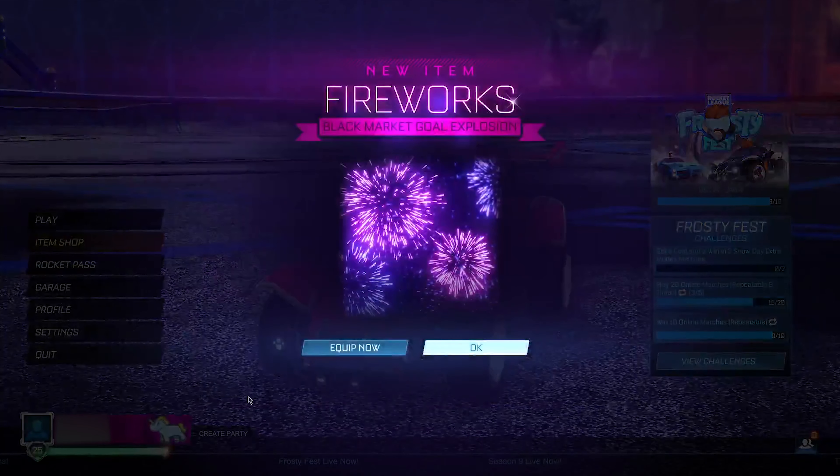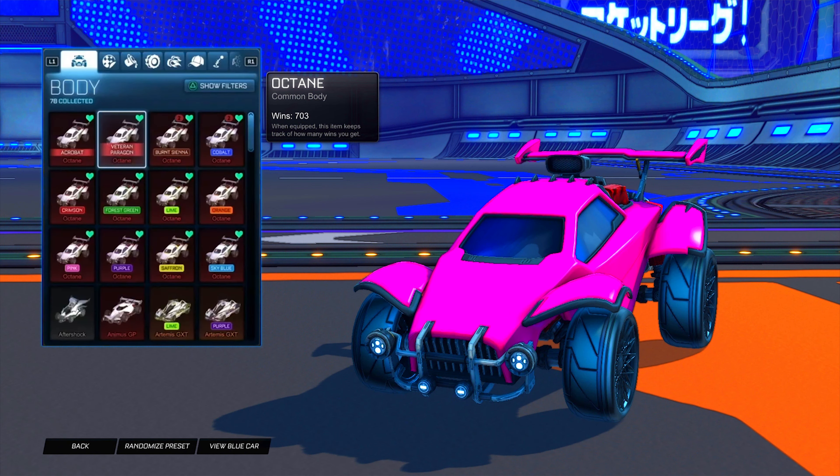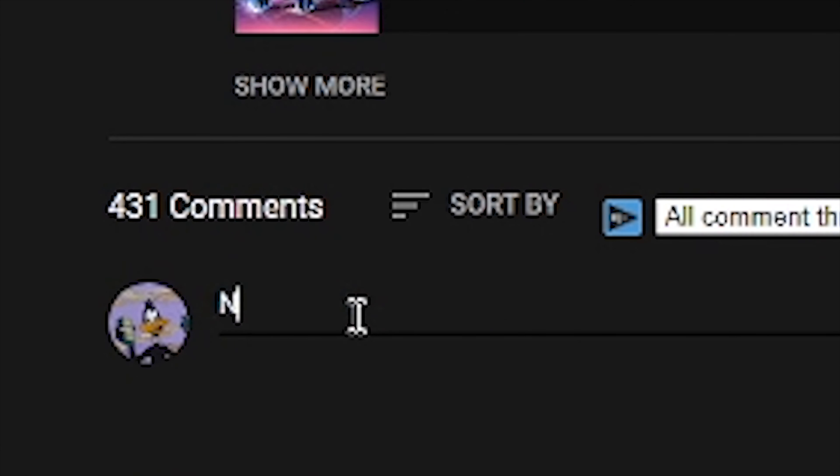Let's go back and see what we get — and boom, guys, we just got the fireworks gold explosion for completely free! When we hit 25,000 subscribers, I'll be giving away 25 painted Octanes to 25 lucky people. All you guys have to do is subscribe with notifications on, like the video, and comment your username and platform in the comments below.